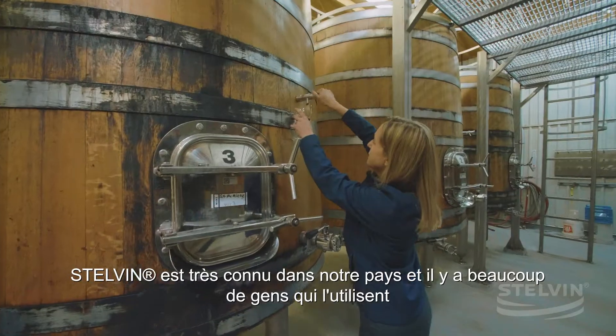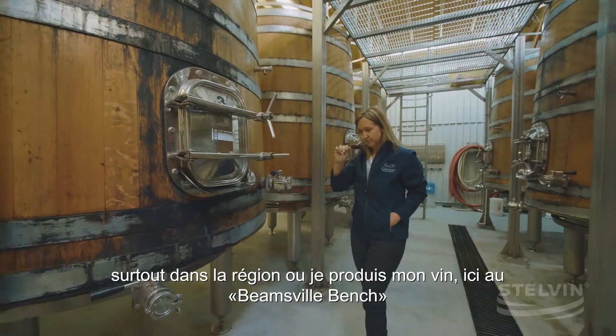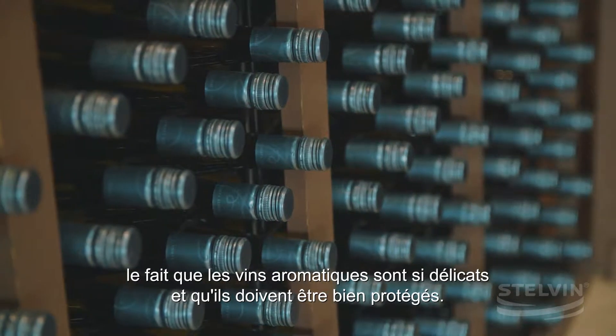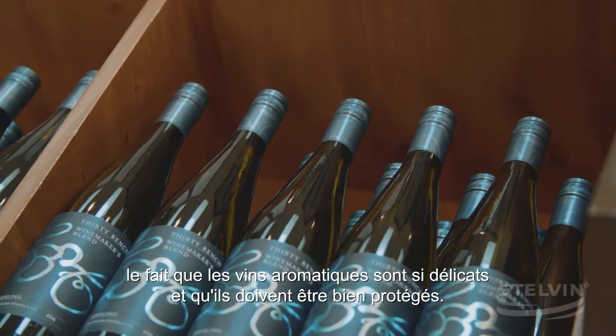Stelvin is very well known in our region. A lot of people use it, especially on the Beamsville Bench, and they all do it for the same reason — aromatic wines are so delicate and they need to be maintained.